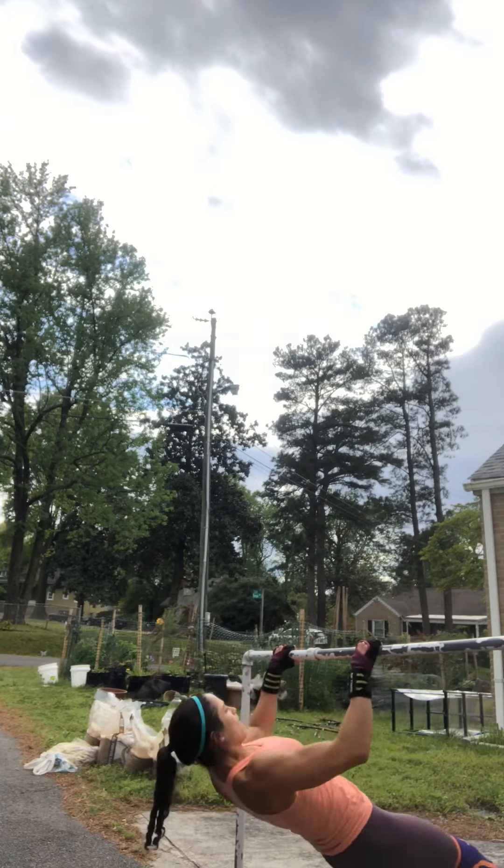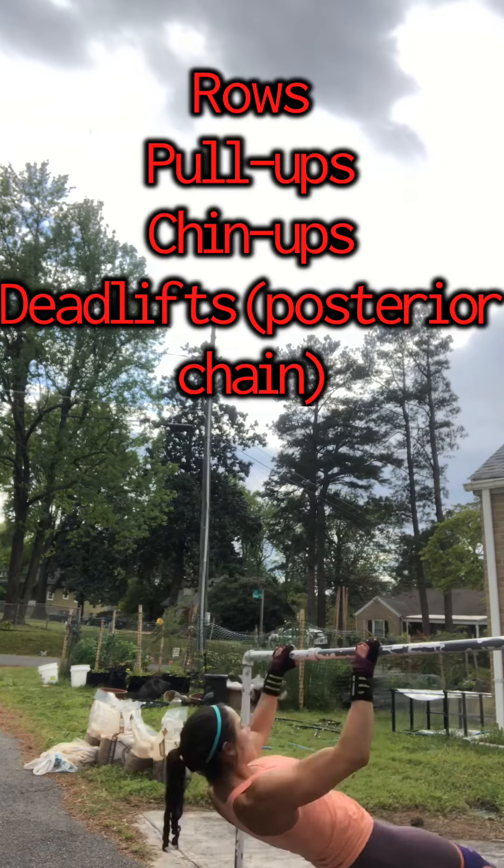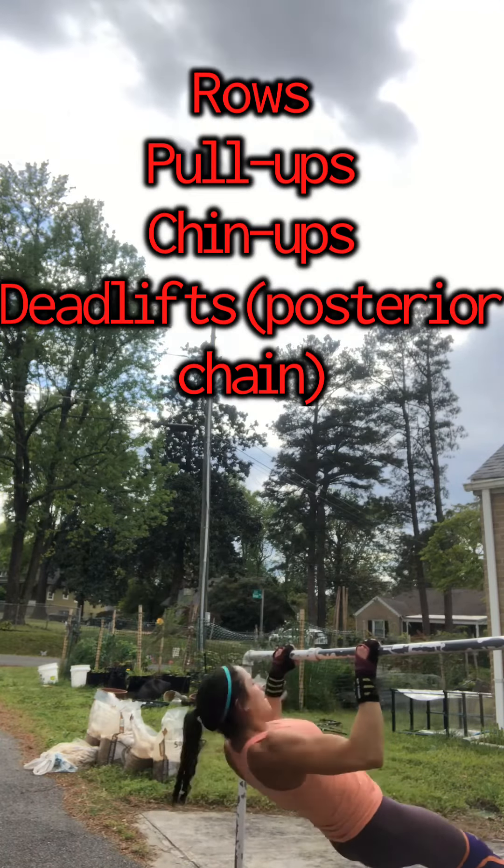Be sure to include a pulling movement as well to work your back muscles, such as rows, pull-ups, chin-ups, and deadlifts.